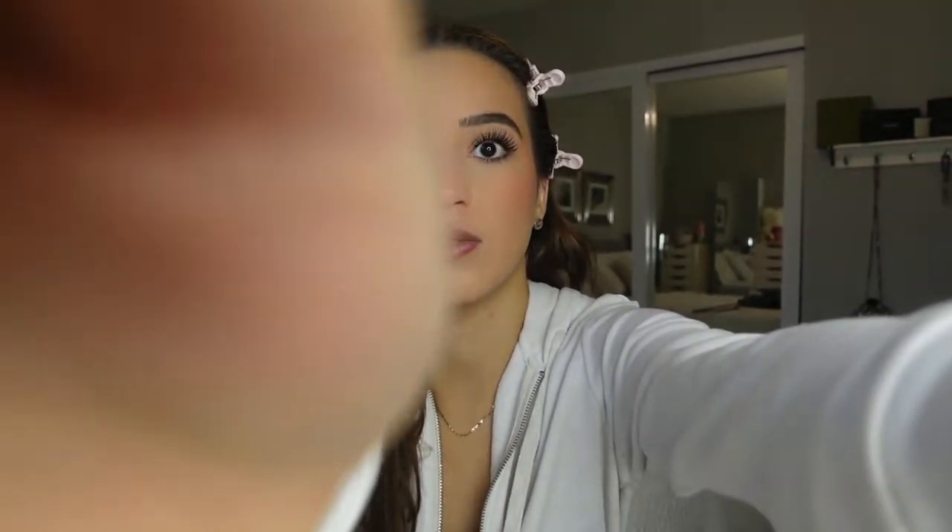Alrighty, so now I'm going to just place you guys down so that we can do the lip product. Thank you to Merit Beauty for sponsoring this portion of today's video.